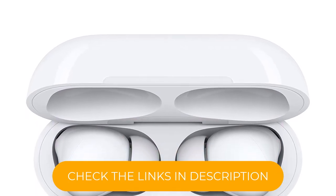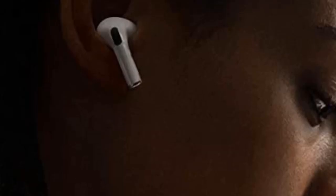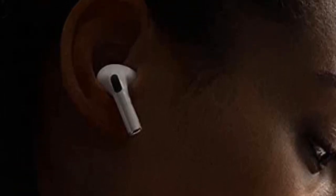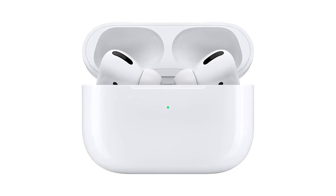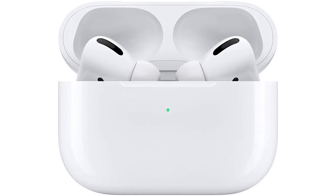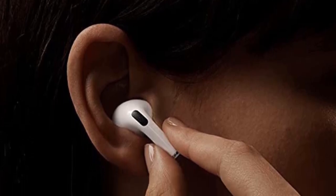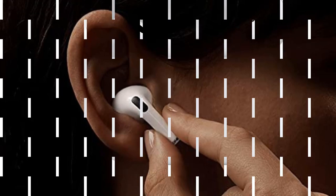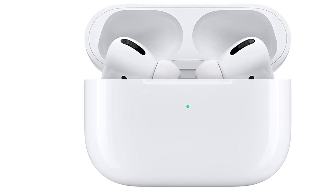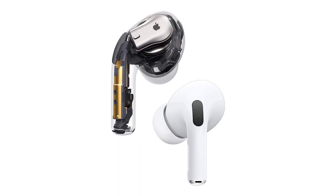There is seamless pairing with and swapping between Apple devices thanks to the integrated H1 chip, which also assures limited latency. A force sensor integrated in a stem offers easy controls, whether you want to switch tracks or switch between ANC/transparency modes. With the introduction of iOS 14.6, the AirPods Pros support Apple Music's spatial audio for multidimensional listening, with head-tracking features to come in a later update. The batteries deliver an adequate 4.5 hours per charge, with the case bringing the total up to 24 hours, and Apple delivers all this with its distinct design language.